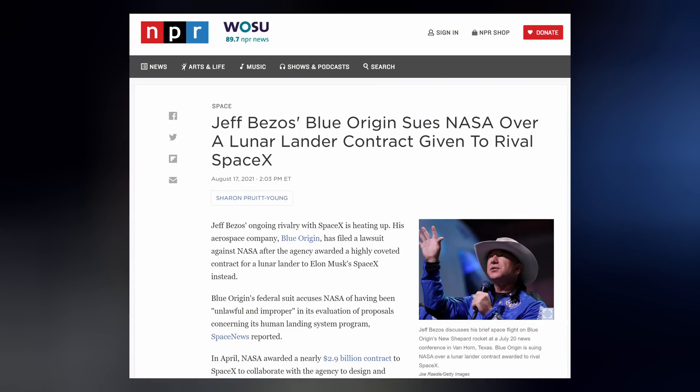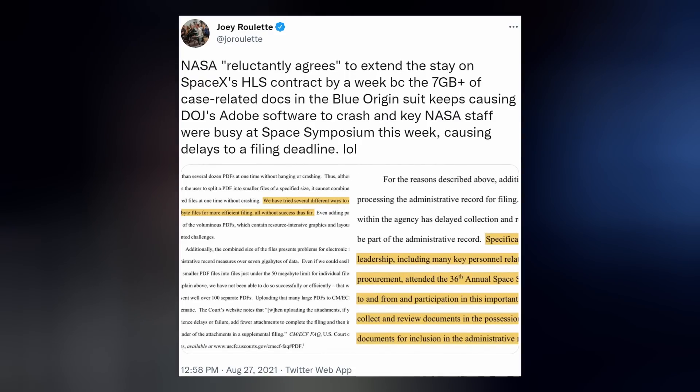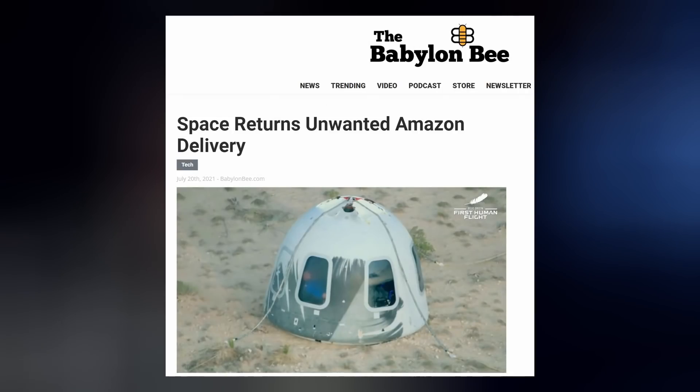But that's not the only obstacle in SpaceX's path to Earth orbit, the moon, Mars, and beyond. We already mentioned Blue Origin's new lawsuit against NASA in a previous episode — how they're deliberately trying to hinder Starship progress by pausing its $3 billion HLS payout again, and now going as far as submitting hefty case files more than 7 gigabytes in size, causing the Department of Justice's Adobe software to crash.